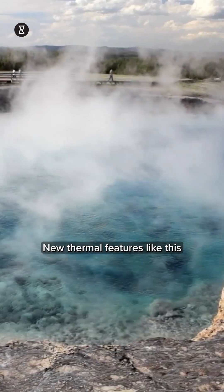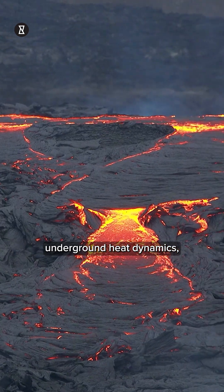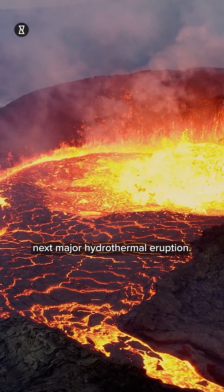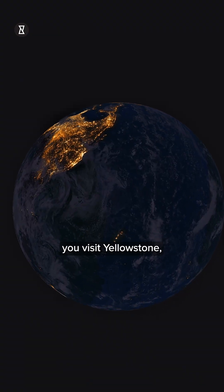New thermal features like this help scientists map underground heat dynamics, volcanic plumbing, and perhaps even predict the next major hydrothermal eruption. So next time you visit Yellowstone,